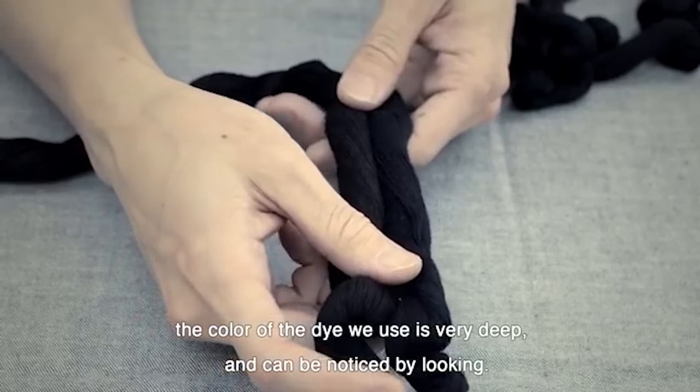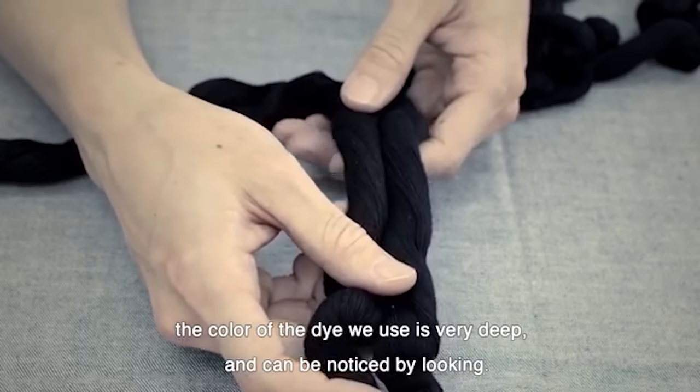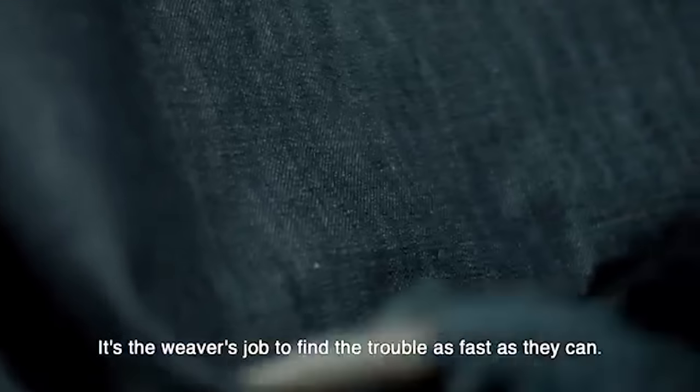If you can check out this unbelievably cool documentary they put up on their YouTube channel, you can see they really do legitimately make a lot of their jeans by hand. It's a really nice touch.